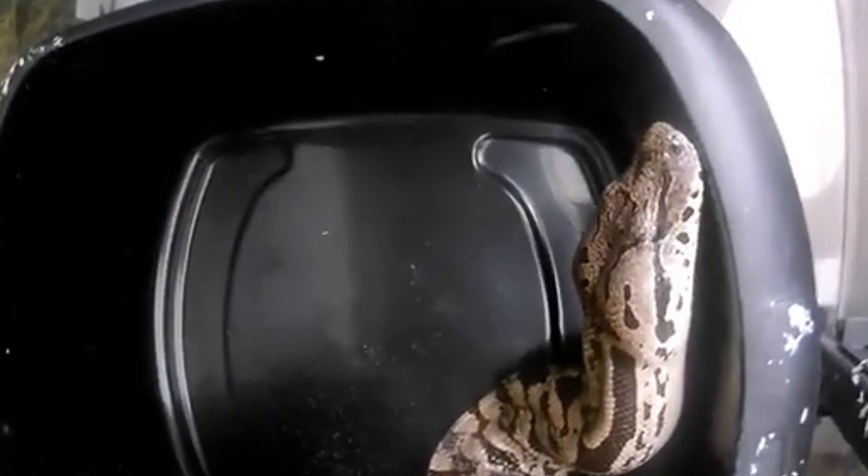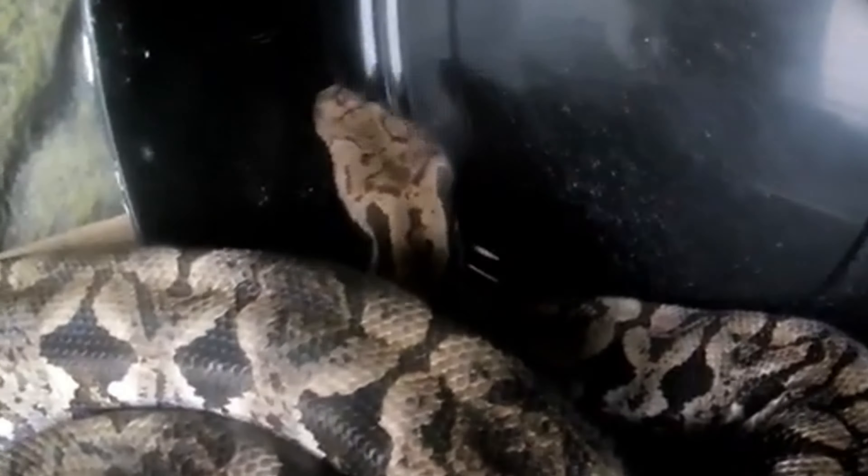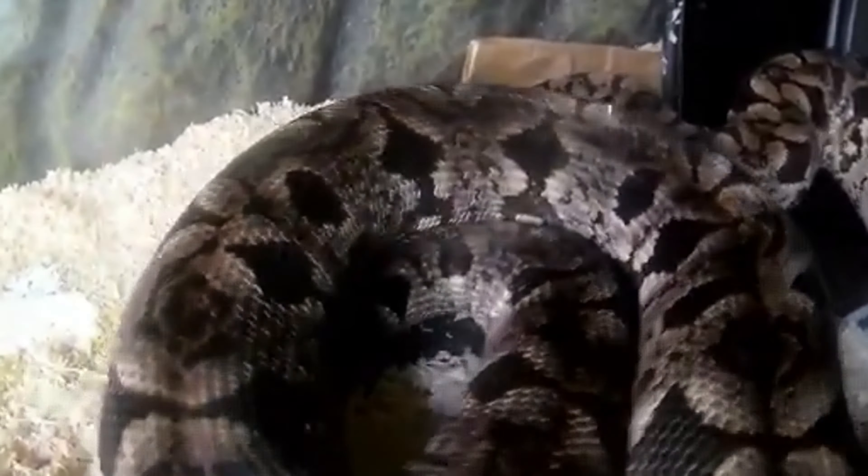females give birth to litters ranging from 6 to 20 young. The neonates are born fully developed and independent, capable of hunting and fending for themselves soon after birth. They exhibit similar coloration and patterns to adults, which help them blend into their environment from a young age.